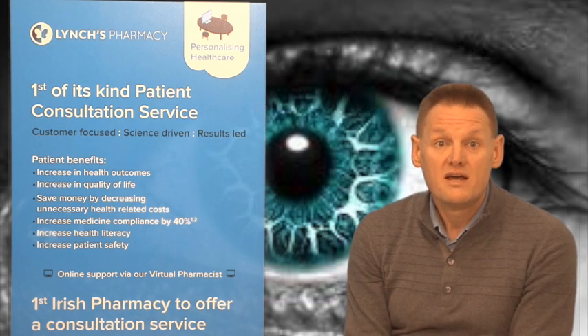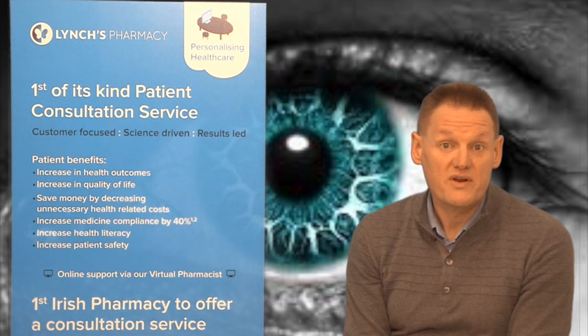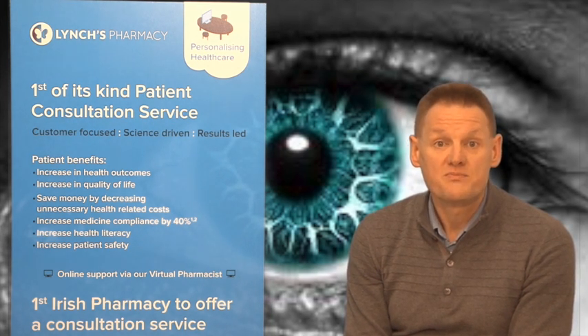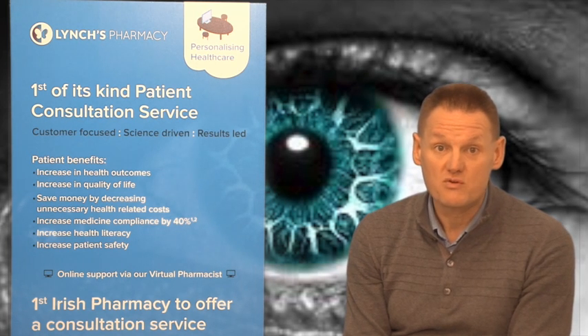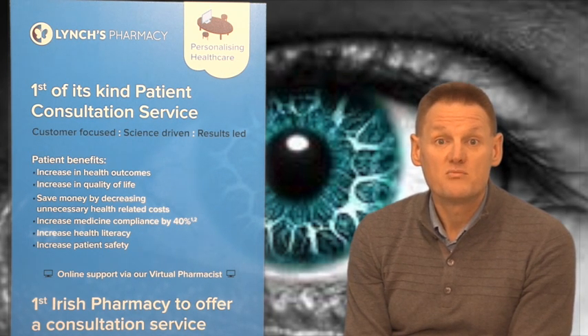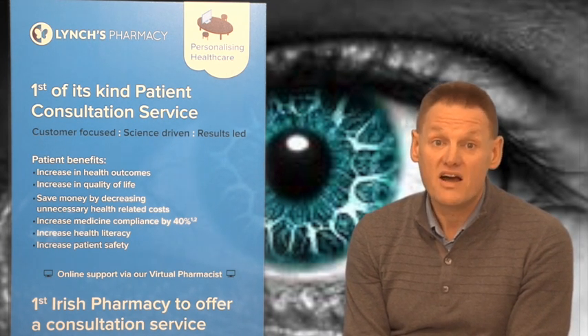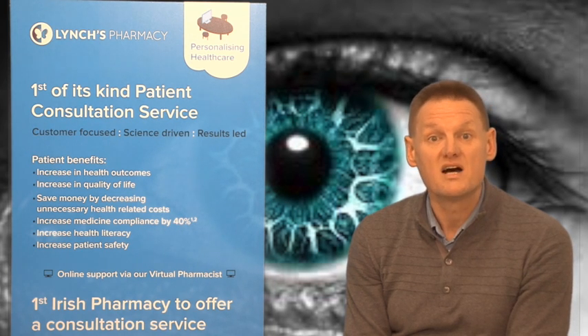Conjunctivitis can be allergic, in which case there will be no pus — just some clear watery discharge. Or it can be infected due to a virus or bacteria, in which case there would usually be a bit of pus. Usually both eyes are affected, but if only one eye is affected it's less likely to be conjunctivitis and more likely to be something like iritis, which is inflammation of the iris — the coloured part of the eye — and the redness would usually be localised to the centre of the eye in that case.